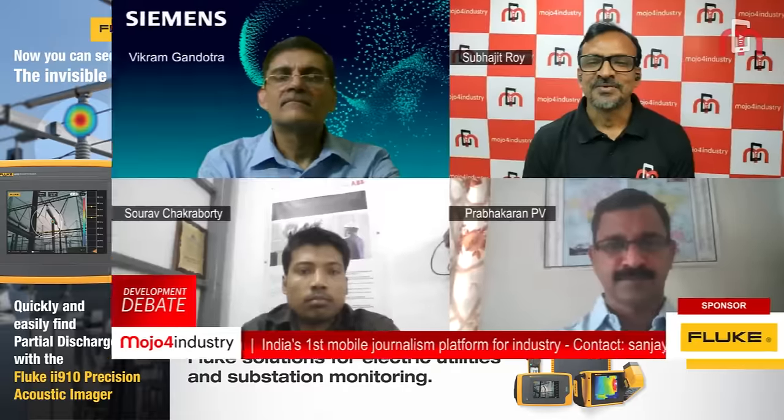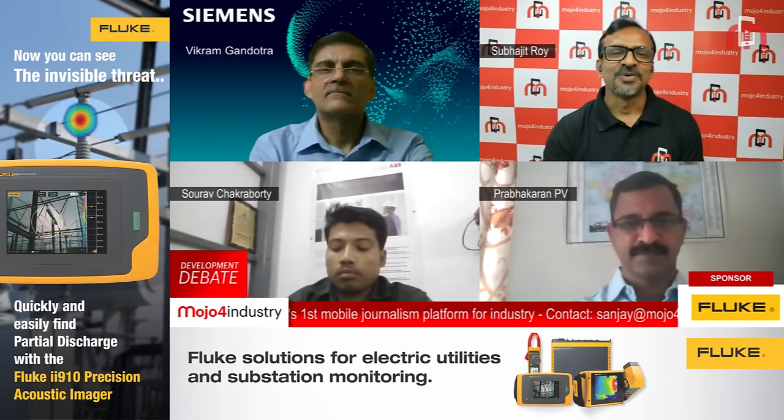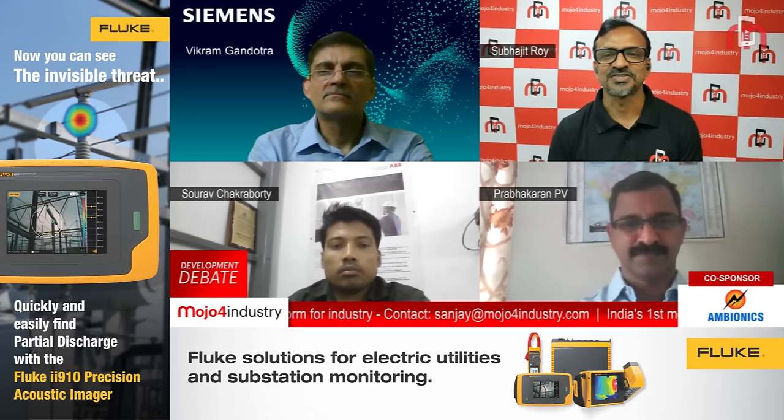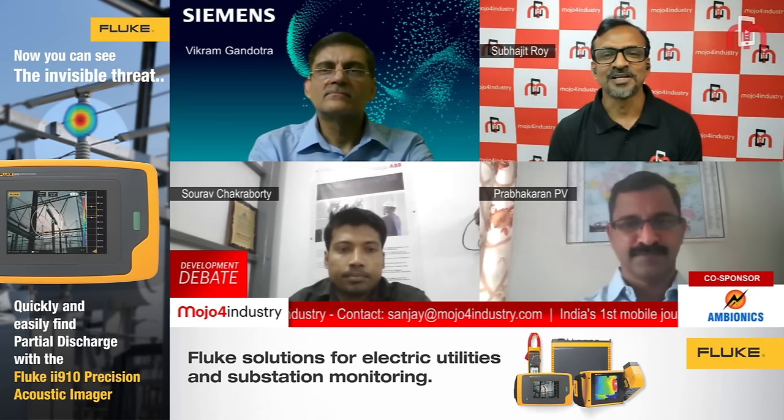I am glad to welcome our distinguished panelists for the day. We are pleased to be joined by Mr. Vikram Gandhutra, Vertical Marketing Manager, Utilities and GM, Strategy and Marketing Digital Grid, Siemens Infrastructure at Siemens Limited. Welcome Vikram sir.